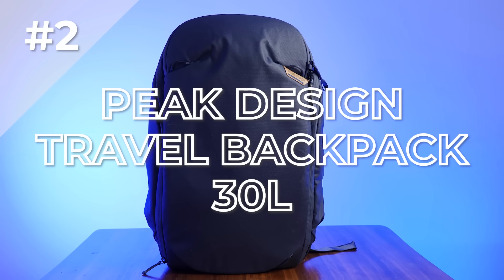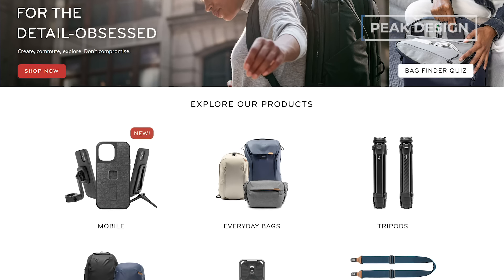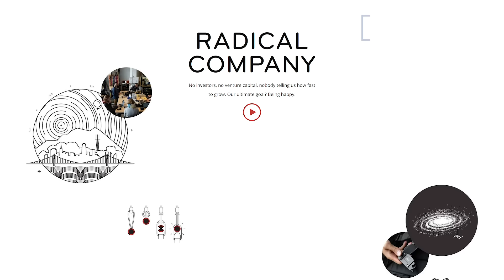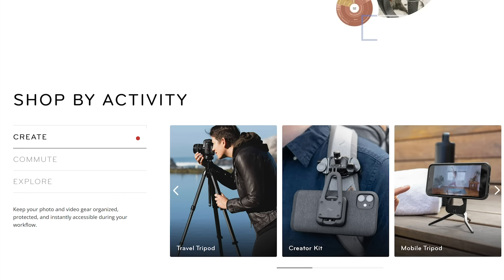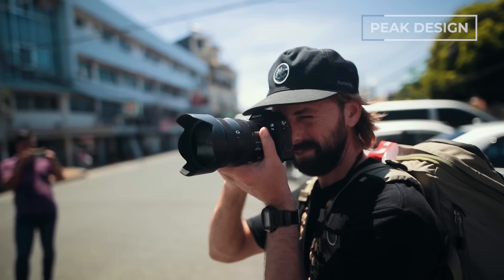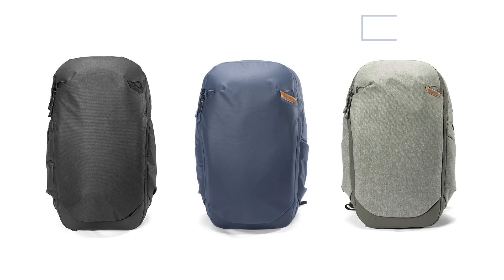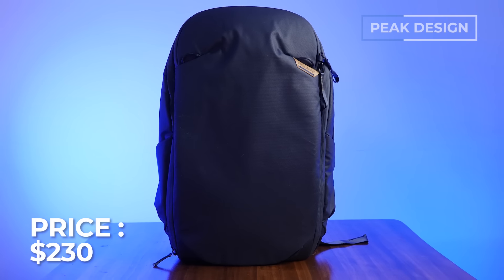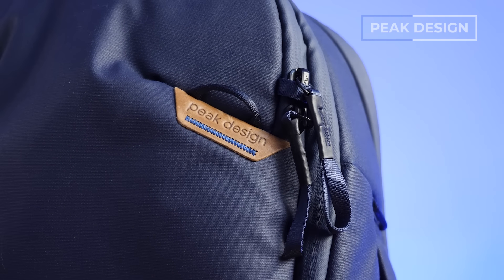Number two is the Peak Design Travel Backpack 30 liter. If you don't know anything about Peak Design, just know that the name is not false advertising — they are truly one of the best design studios in the world when it comes to backpacks, carry gear, and camera gear. Their bags are definitely a little more targeted towards photographers. It's a 27-liter that can expand to 33 liters, weighs 3.1 pounds, and comes in three color options: black, sage, and midnight. It runs around $230 USD, but with Peak Design's epic warranty — one of the best warranties out there.